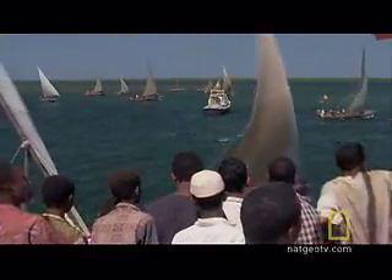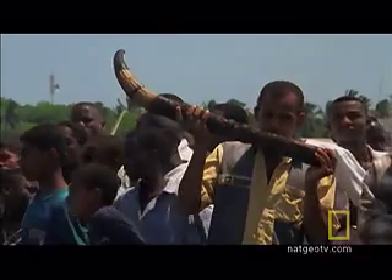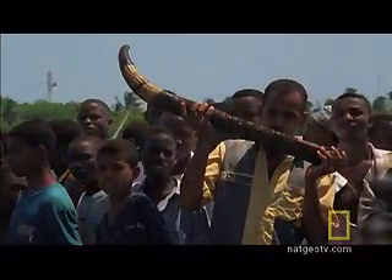Swahili sailors love the chance to display their skills. Dhow races are the perfect opportunity.